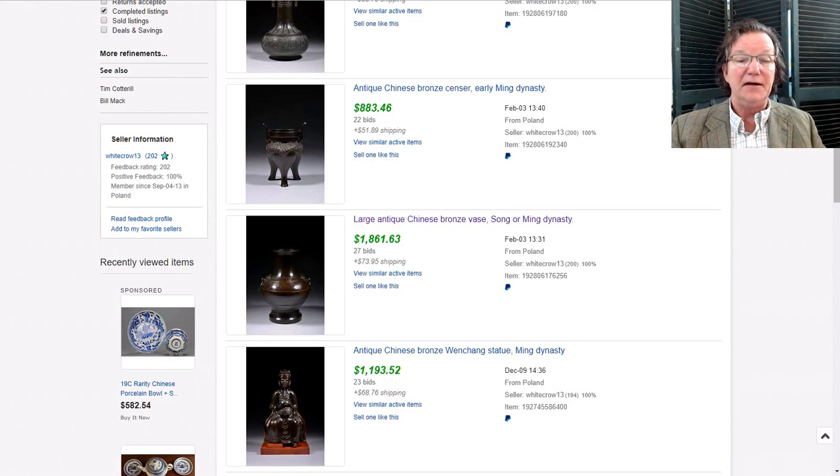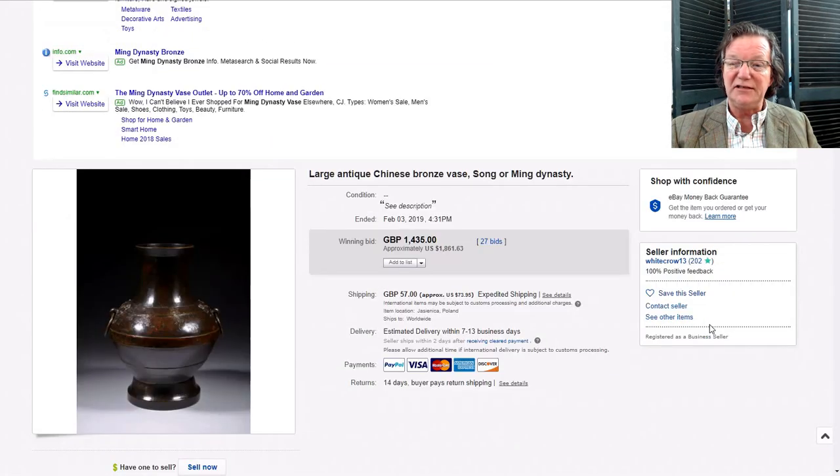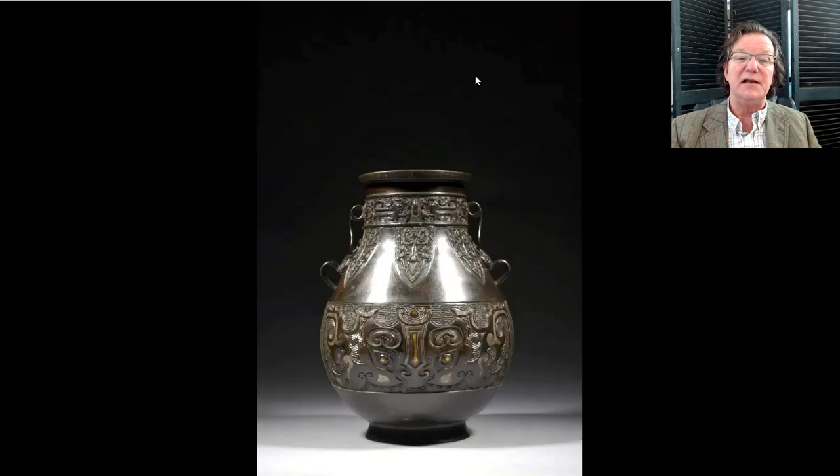Moving on to a seller in Poland who had a lot of bronzes. This was a nice Han-form bronze — a nice looking example, beautifully cast with good color. Seller name is White Crow. It brought one thousand, eight hundred and sixty-one dollars.